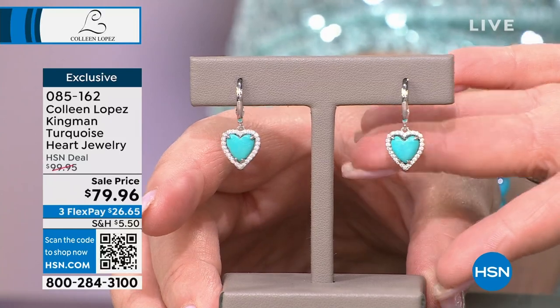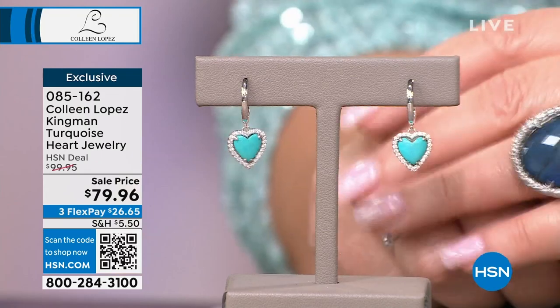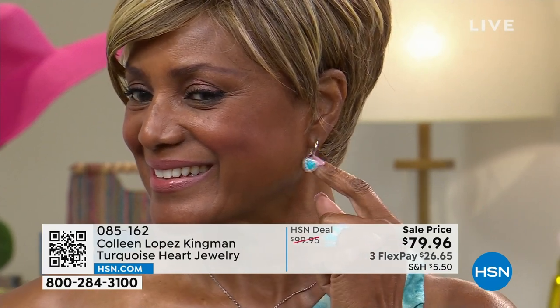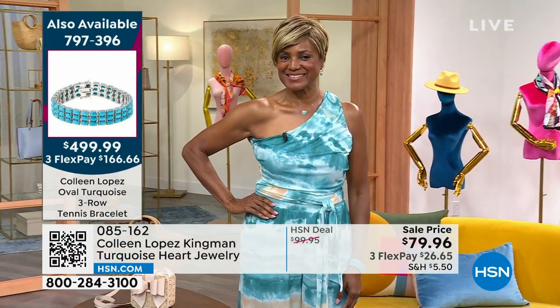These earrings are under $80. Everything in my collection is solid 925 sterling silver, plated in rhodium — which is 999 pure platinum. Look at our beautiful model Inger, ravishing in turquoise — it looks so good.